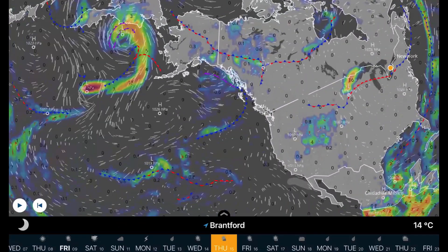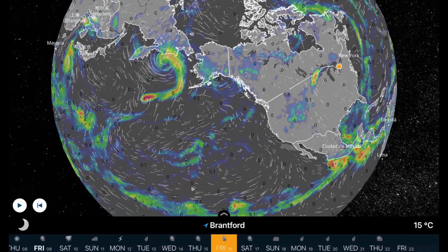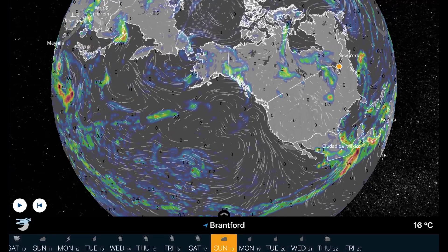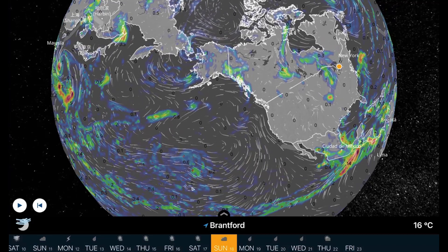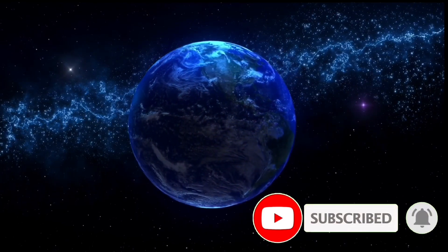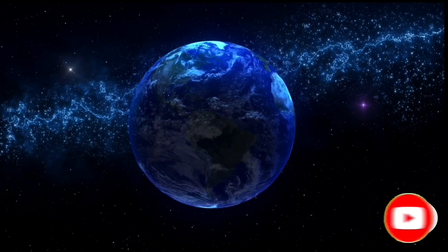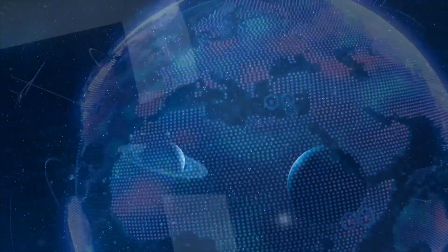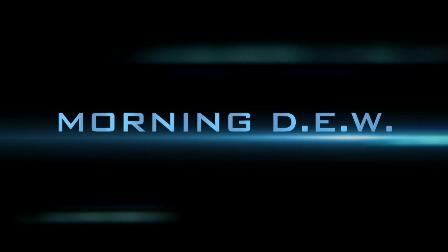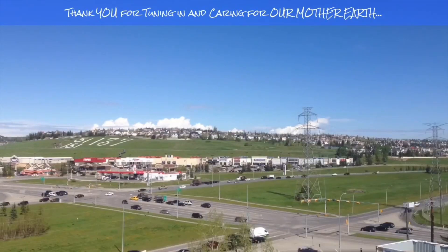Thanks for watching today — this has been Mike with Daily Events Worldwide. Much love, stay aware and prepared, stay young and have fun, and get your Daily Do. Prayers for humanity and thoughts and prayers to everyone affected by these wildfires. If you enjoyed today's video, please hit that like button, subscribe, and share with your friends and family from across the world.